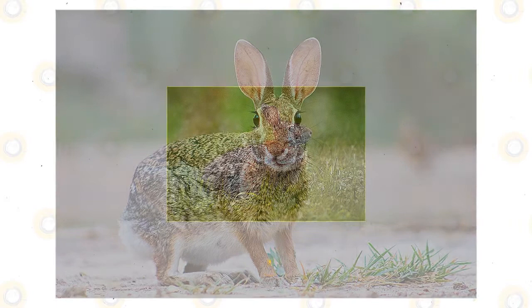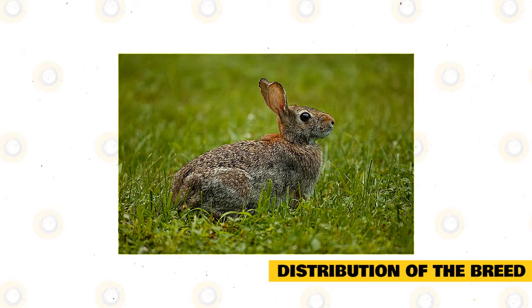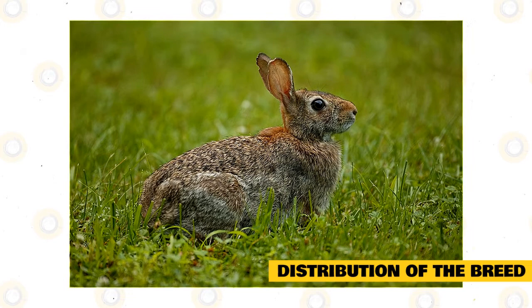The eastern cottontail can be found in meadows as well as in shrubs in the eastern and south-central areas of the United States, southern Canada, east of Mexico, and the northernmost parts of South America. Large numbers are found in the Midwest states of North America, as well as Arizona and New Mexico. Because of forest clearing, the eastern cottontail's range has expanded northward.